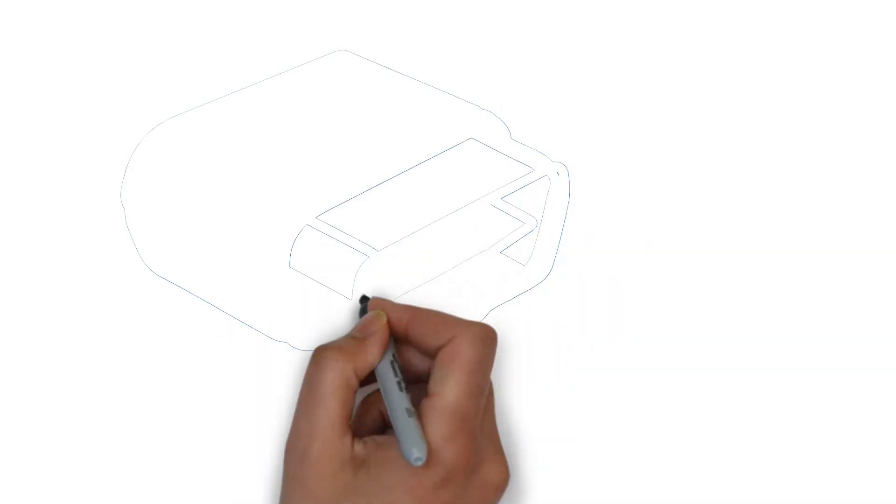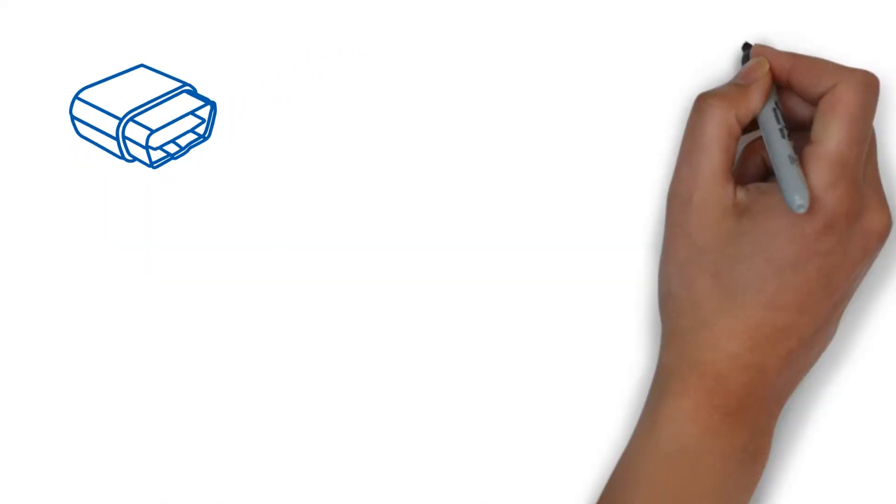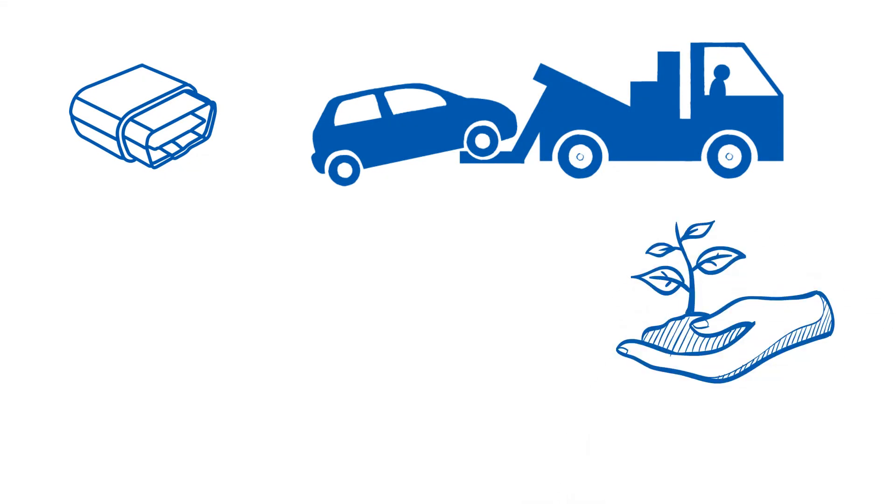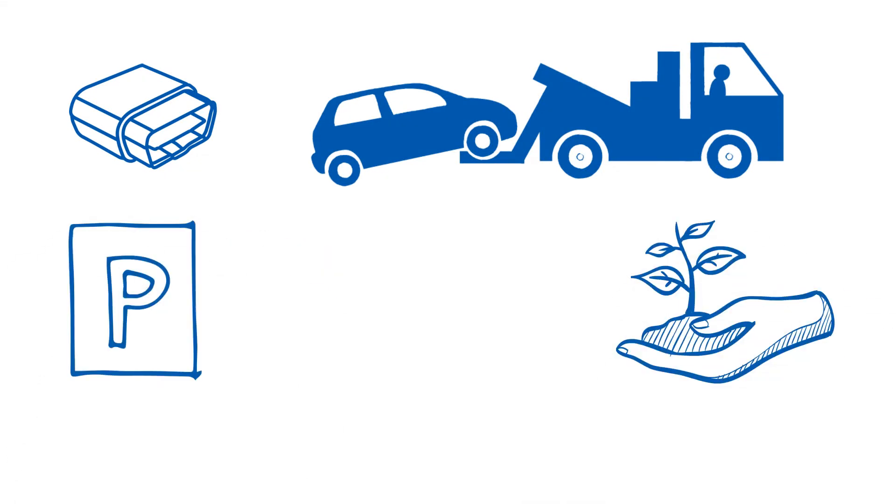With one of these telematics devices you can also offer roadside assistance, remote emissions compliance testing, locate parking spots in crowded cities, avoid traffic, and fund bridge and road repair fairly.